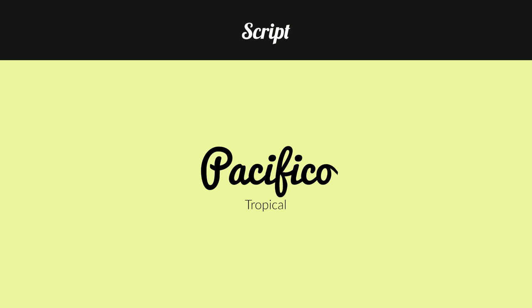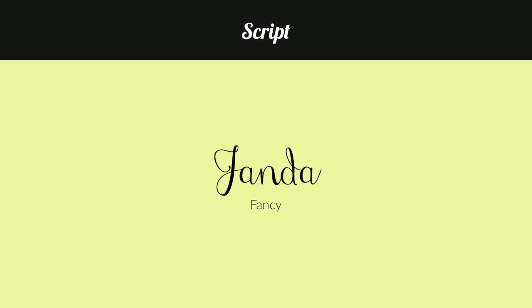Pacifico — I think of it as more of a beachy feel. I think Pacifico really defines California beach, sort of a flip-flop business vibe. Then we have Janda, which is really just fancy. If you want to create a fancy clothing store or whatever, I think this font works great.